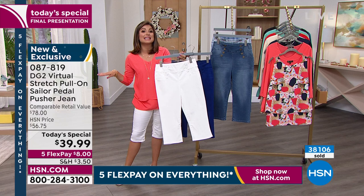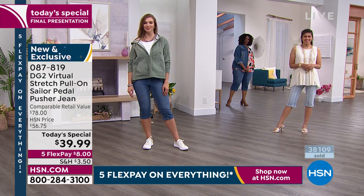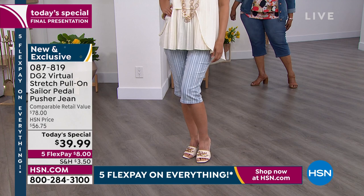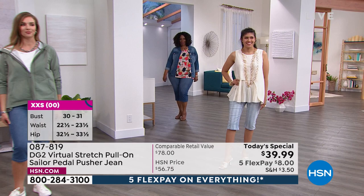Comparable retail value is $78, so I would scoop it up now. We have extended sizing, extra extra small through 4X, and we have petite, average, and tall on the inseam. You're seeing Christina in the petite — she's 5'4", a size 4, wearing the small petite. That's a 15½ inch inseam. Average is 17½ inches and tall is 19½ inches.